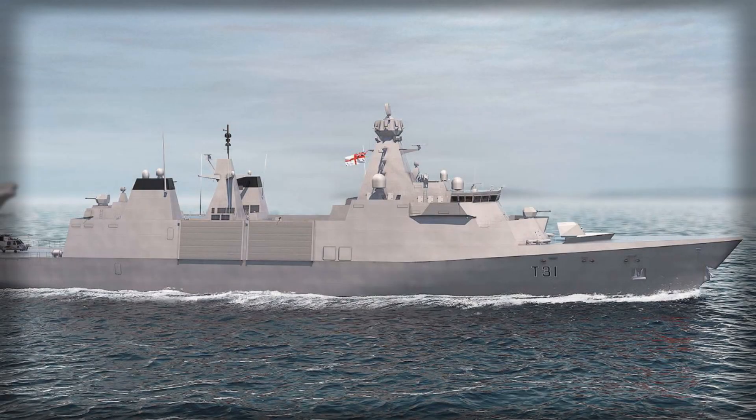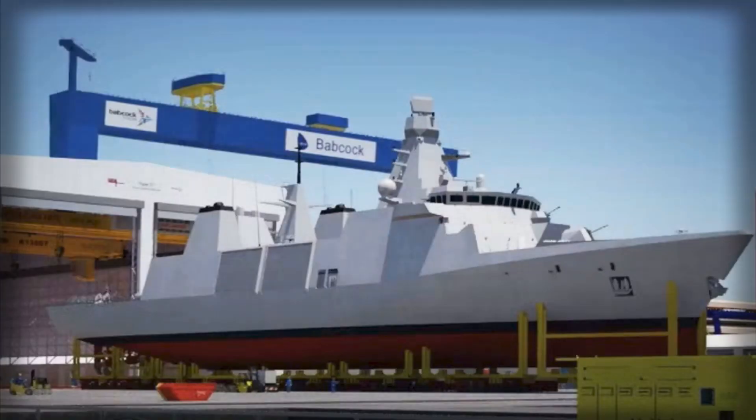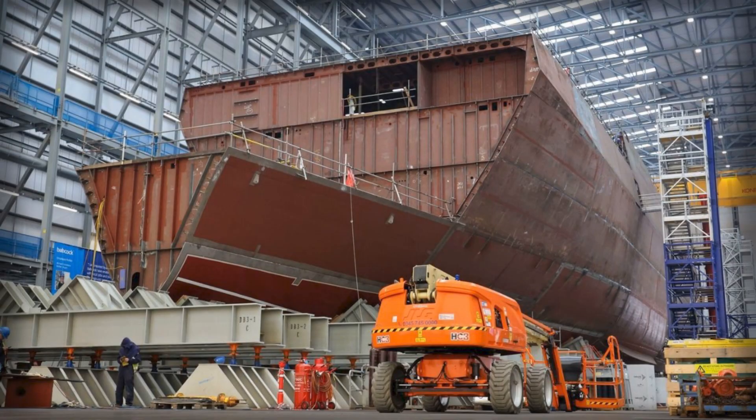A frigate earns relevance by being there, staying there, and maturing when the plan changes without warning. The Inspiration Class wears that discipline in its lines — leaving the yard with a credible layered self-defense suite, guns that speak fluently to the age of drones and fast boats, a combat system that plays well with a coalition, a flight deck that makes helicopters and UAVs feel at home, and a mission bay that turns today's idea into tonight's capability. In an era when the ocean is crowded with cheap sensors, sharp missiles, and unpredictable actors, that balance is not just prudent — it is powerful. Type 31 accumulates effects patrol by patrol, exercise by exercise, crisis by crisis, until the quiet math of presence tips the board.